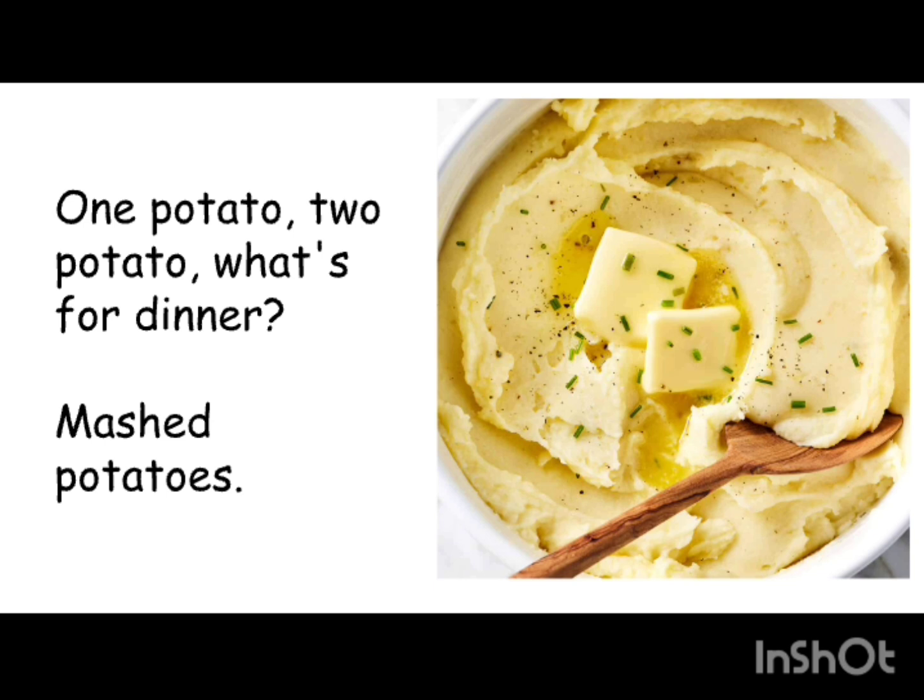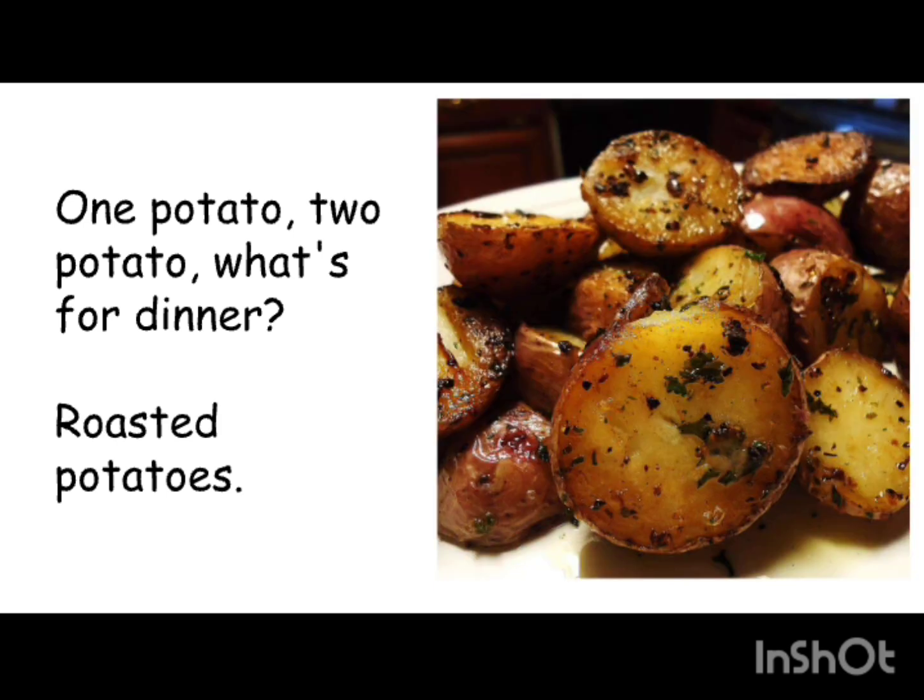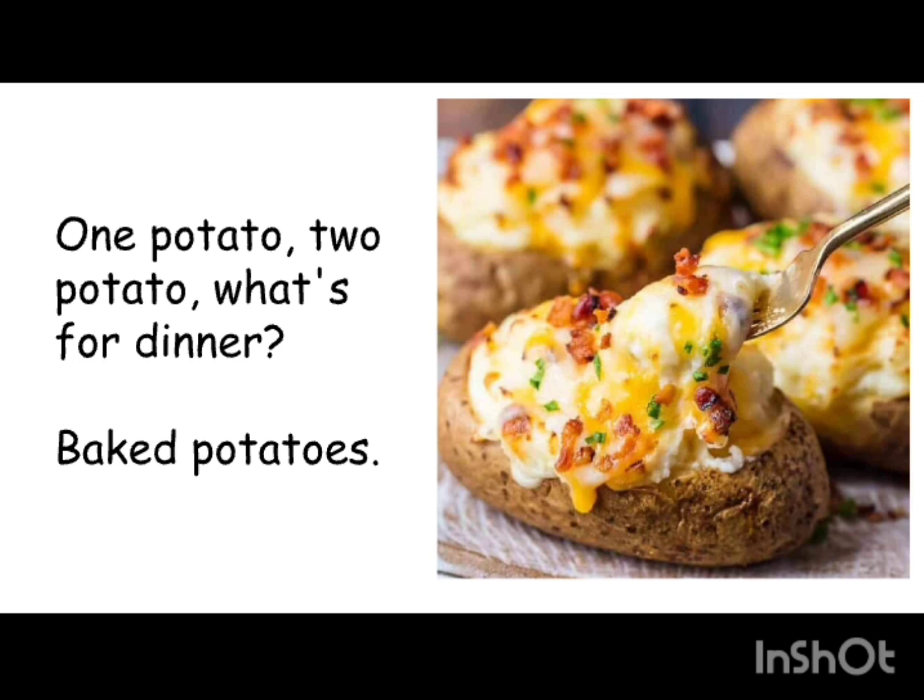We're going to introduce a dish at the end of the song. It could be a North American, European, Asian, South American, or African dish made from potatoes — there are root vegetables all over the world. The second example is: 'One potato, two potato, what's for dinner — roasted potatoes.' The potatoes are roasted and seasoned, maybe with oregano, basil, or fennel. You can put a bunch of stuff on roasted potatoes; the important thing is they look delicious.